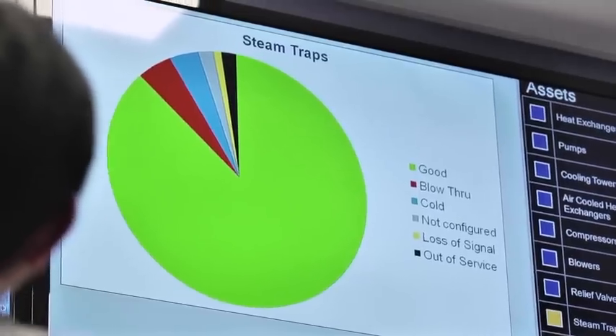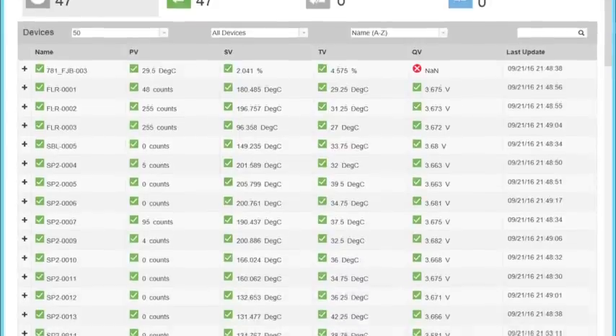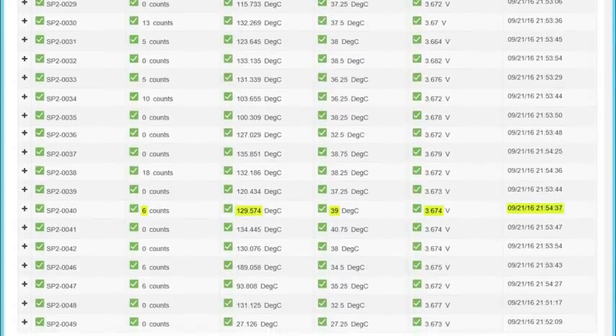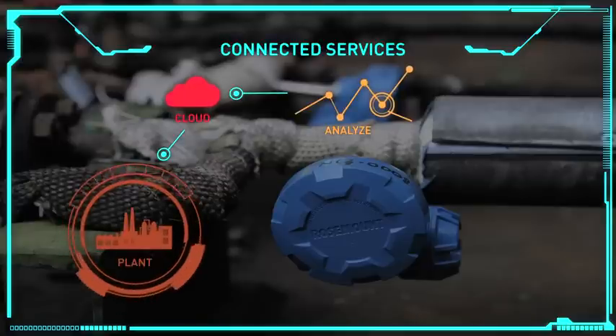Denker's maintenance team receives the steam trap health report and is able to replace failed traps sooner than previously. Plant personnel can contact Emerson's domain experts in the area of steam traps and other equipment. As part of the service contract, Emerson not only provides the monitoring equipment on site, but also looks after the health of the wireless networks and the transmitters themselves.